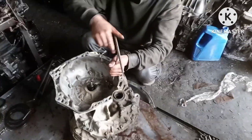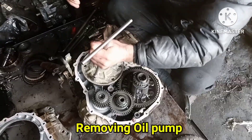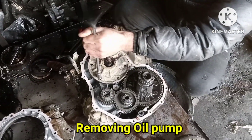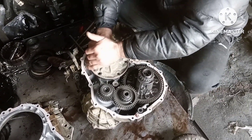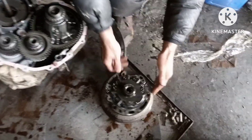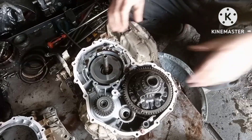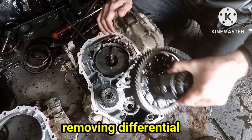First we will remove the bell housing from the transmission. Now we are removing the transmission oil pump. Now we are removing the counter gear. Removing the differential from the transmission.